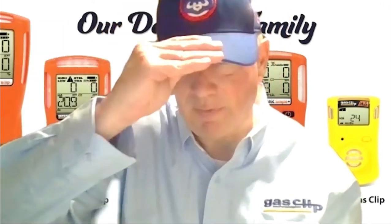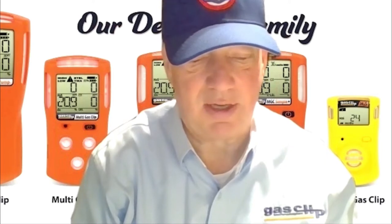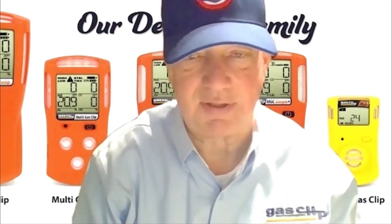Gas Clip Technologies was founded on returning safety, simplicity, and reliability and customer satisfaction to the gas detection business.